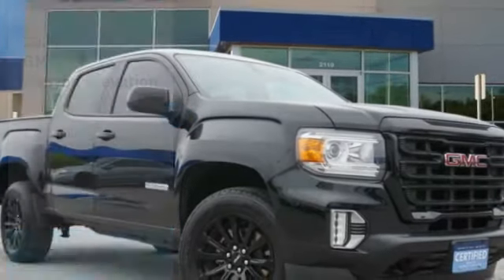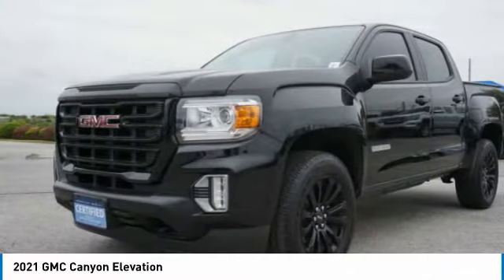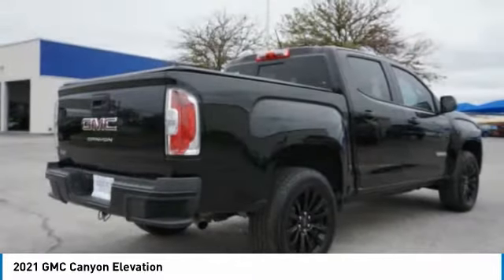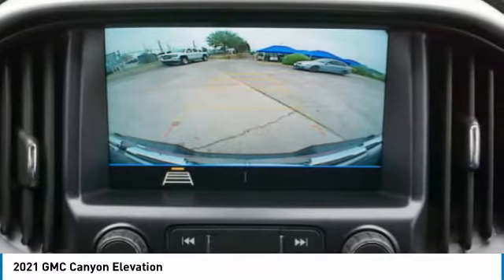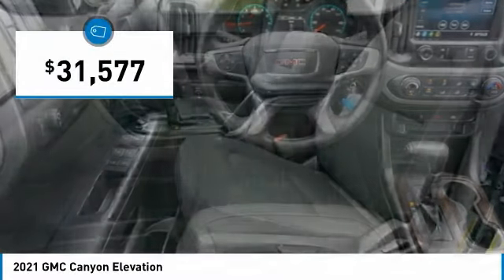Come test drive the 2021 Canyon. With one of the most powerful standard four-cylinder engines in the class, the Canyon lets you enjoy 18 city, 25 highway EPA estimated MPG, and is engineered to absorb the bumps, handle the curves, supply superb traction, and provide seating for five and is priced below $35,000.